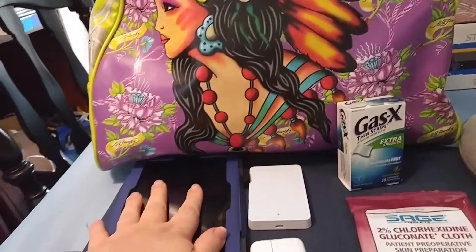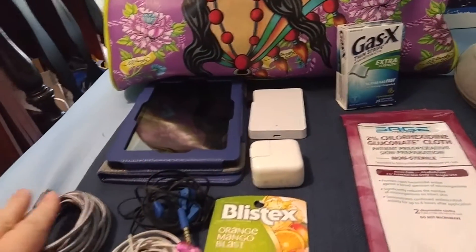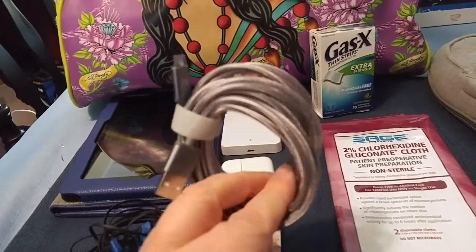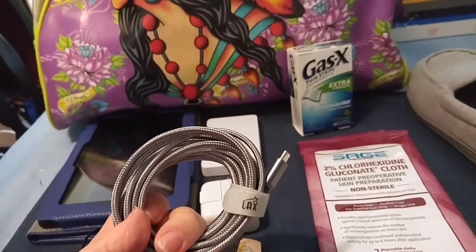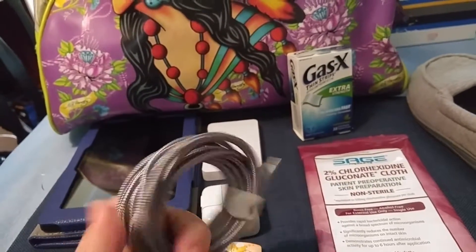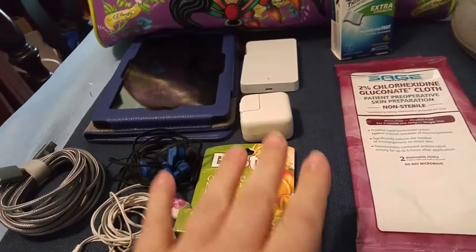I have my Kindle Fire. I have a backup battery for my phone. I have a plug for my phone. I have a 10-foot charging cable, which a lot of people say is definitely a must, is to have a long charging cable. I have my headphones and backup headphones.